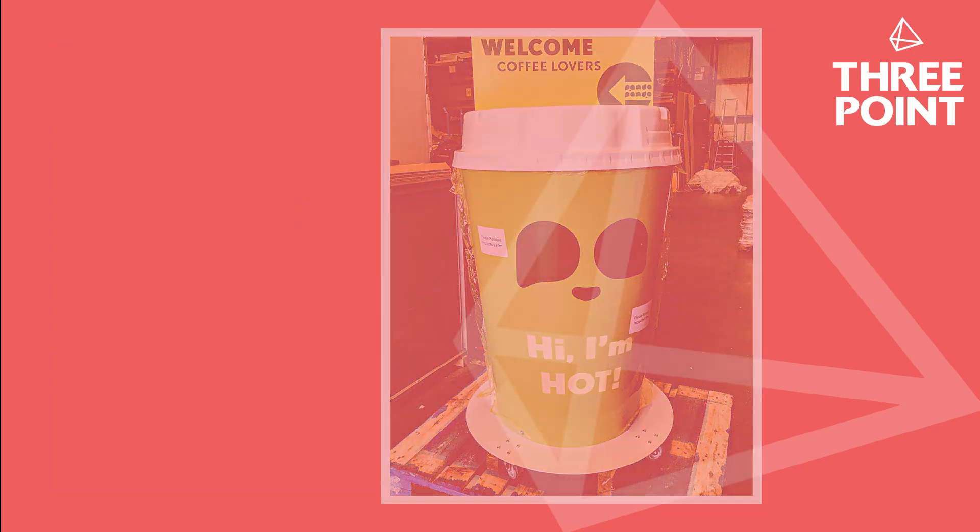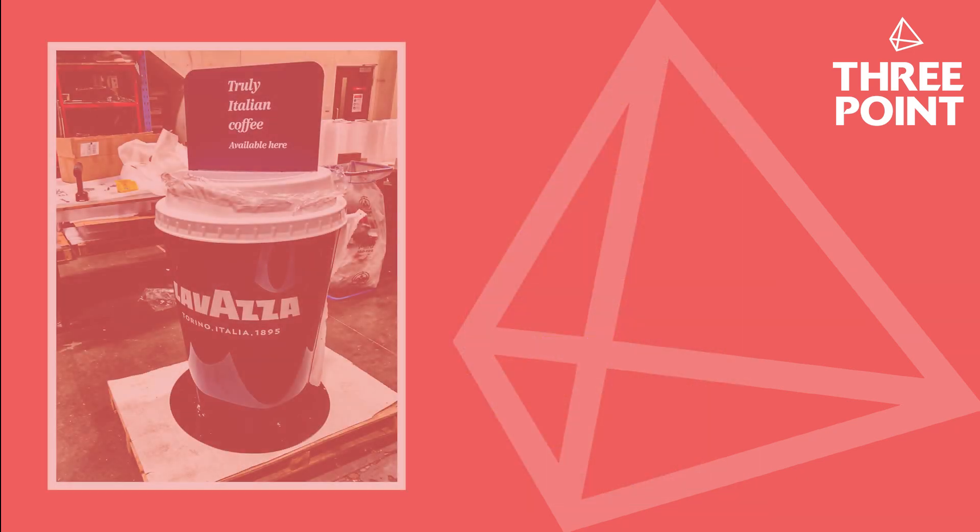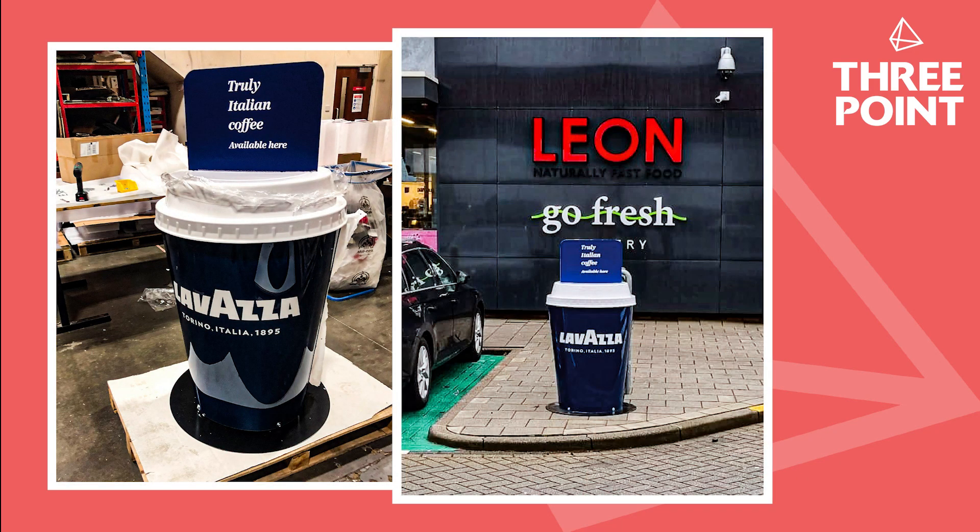We as a company are incredibly proud to have played such a major role in the development and growth of takeaway coffee, and our cups are also used by brands and retailers overseas.